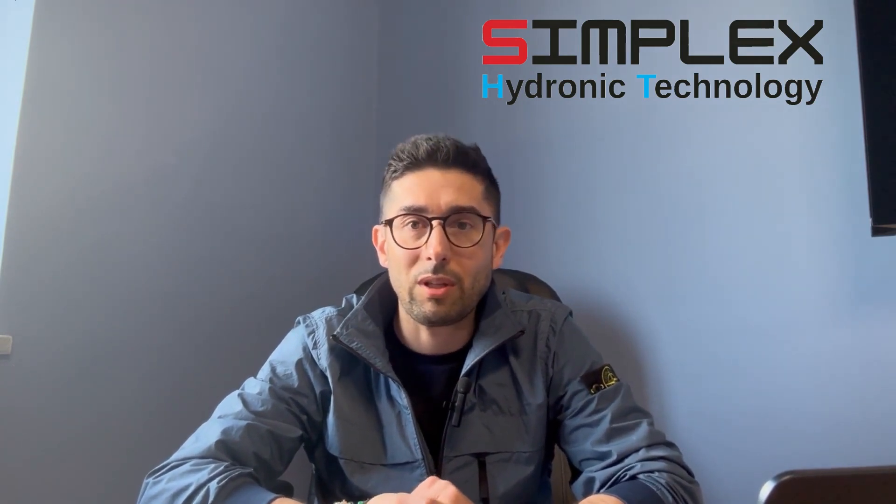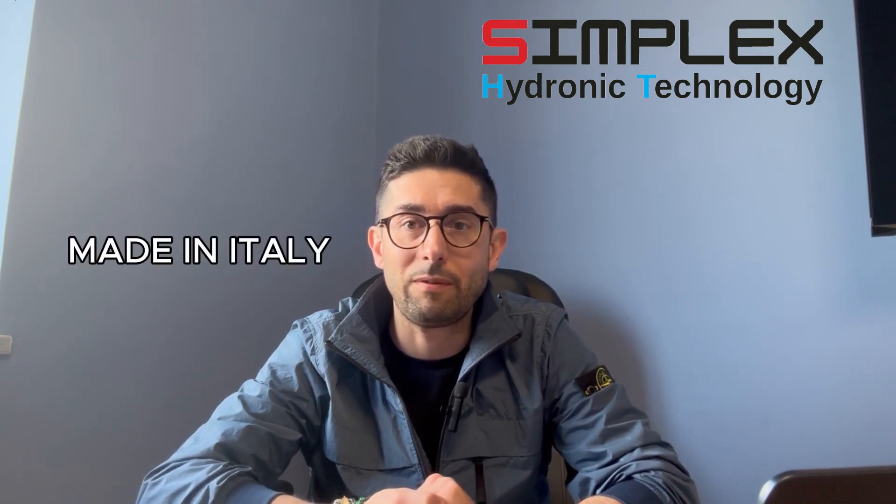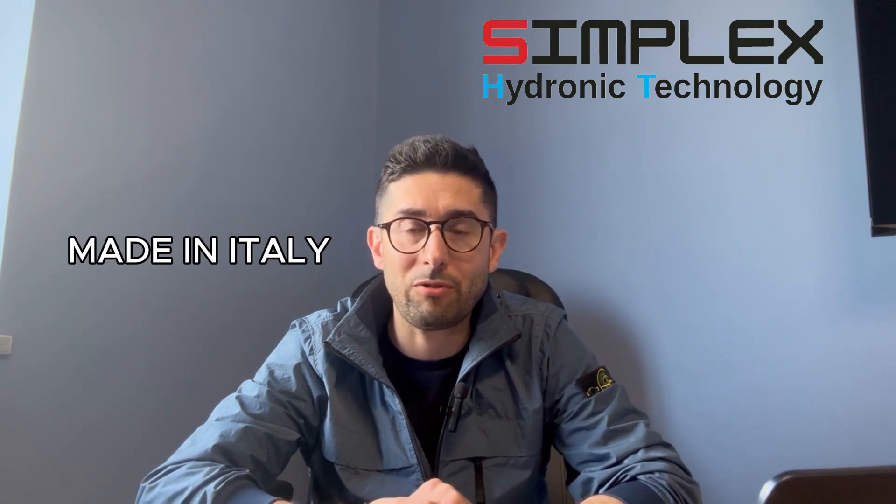I wanted to inform our clients and our potential future contacts that starting from the beginning of June, we will officially begin the production of all Simplex components and products here in Italy as well, at our new headquarters. We will start the production of all our manifolds as well as the production of fittings in general.